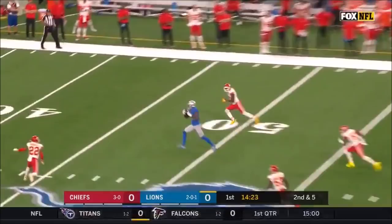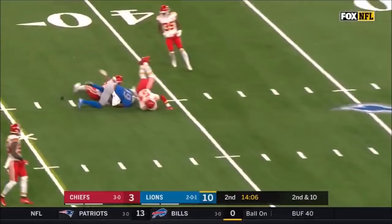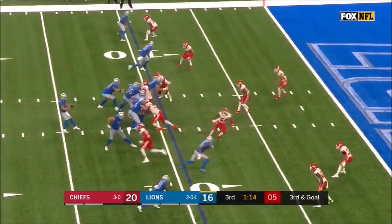Stafford goes in over the middle, he's got a big completion — it's caught by Kenny Galladay right down the seam. Fake to Ty Johnson over the middle, and an acrobatic catch by Galladay. Went up and got him.